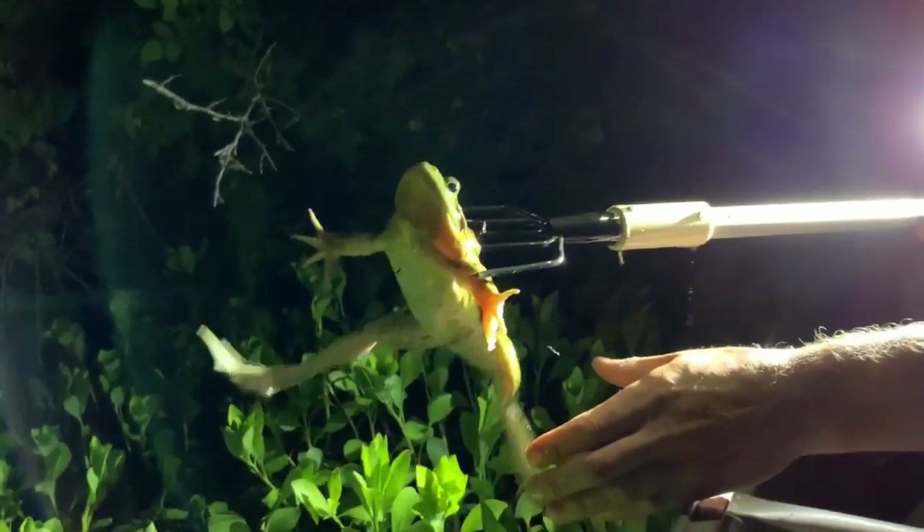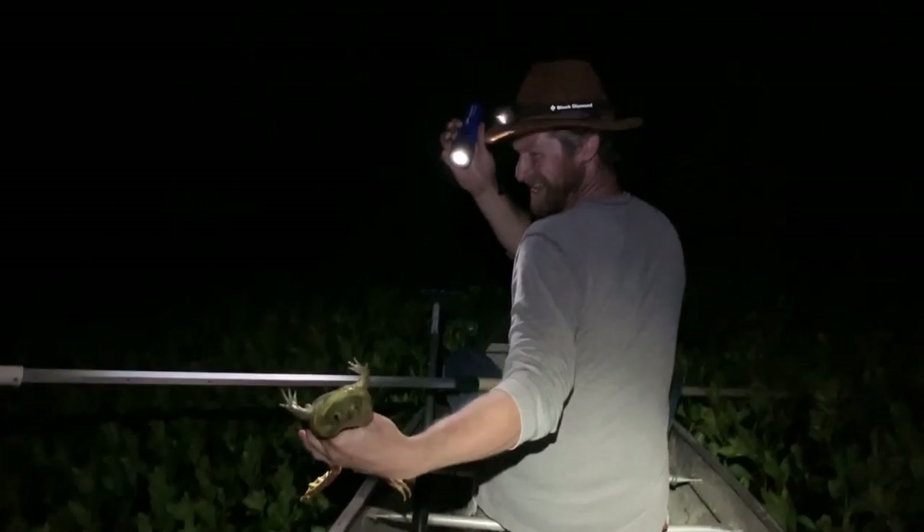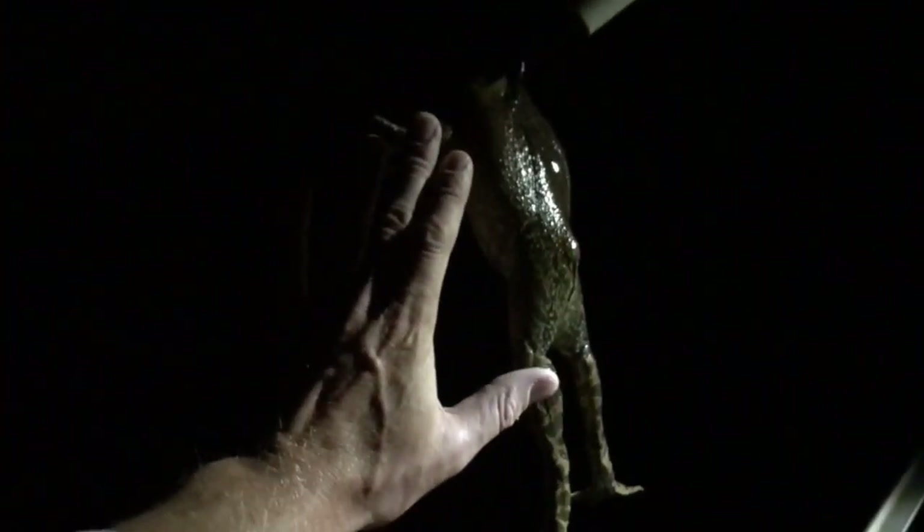Kevin just got himself a nice big ol' frog! That is a big ol' frog! We got a big boy now! I'm 6'6", I got a big hand, and that is a massive frog, dude! That is amazing! Right through the head!